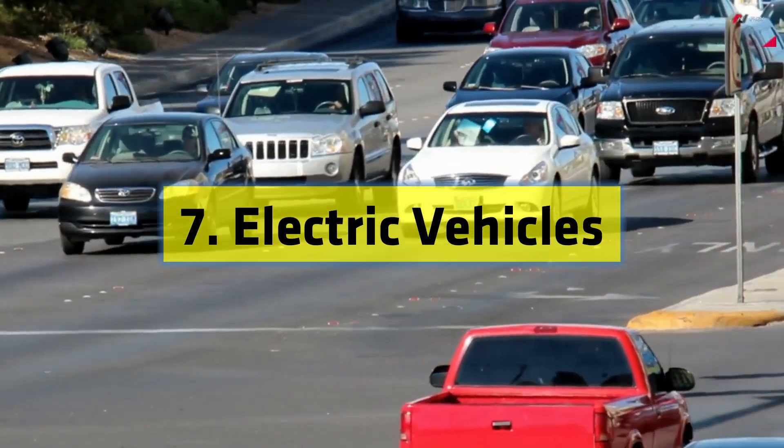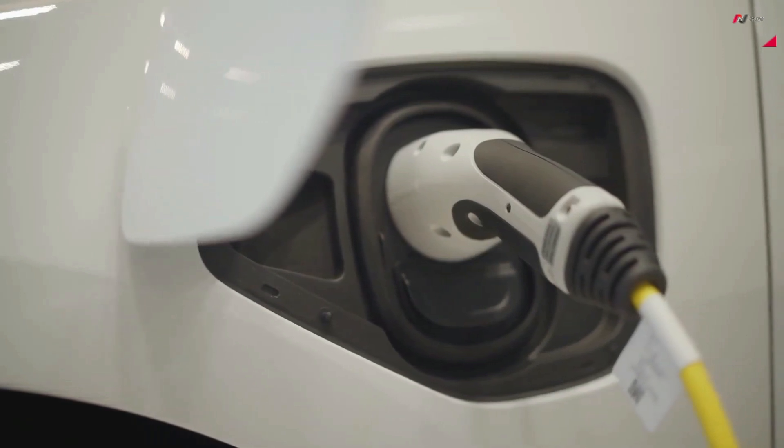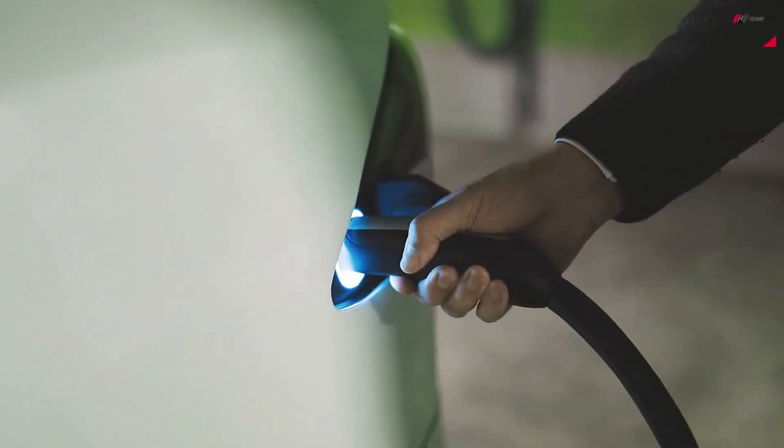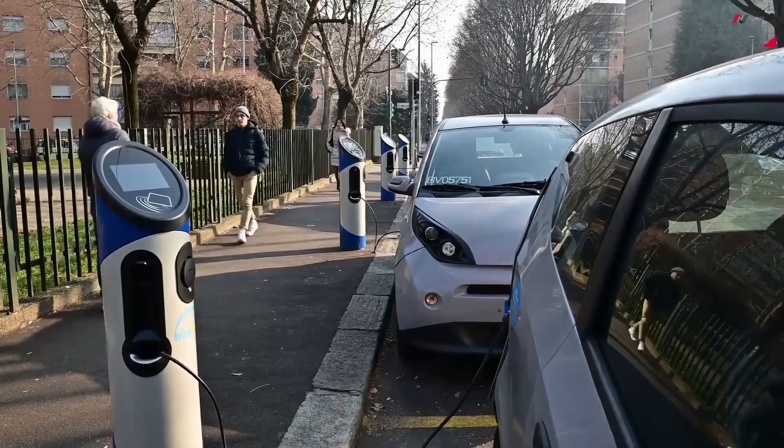Number 7: Electric Vehicles. Electric vehicles, or EVs, have gained tremendous popularity in recent years, and for good reason. They offer a cleaner and more sustainable alternative to traditional gasoline-powered cars. EVs run on electricity stored in rechargeable batteries.